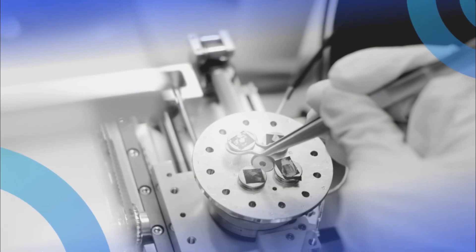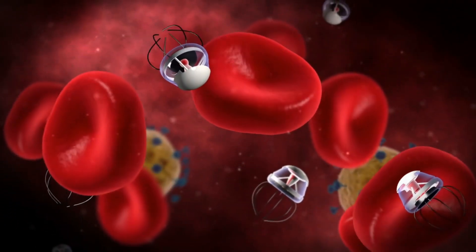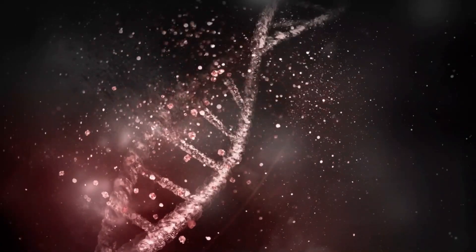Nanobots are constructed using nanotechnology, which involves manipulating and controlling matter at the atomic and molecular level. They can be made from various materials, including metals, polymers, or even biological components like DNA.